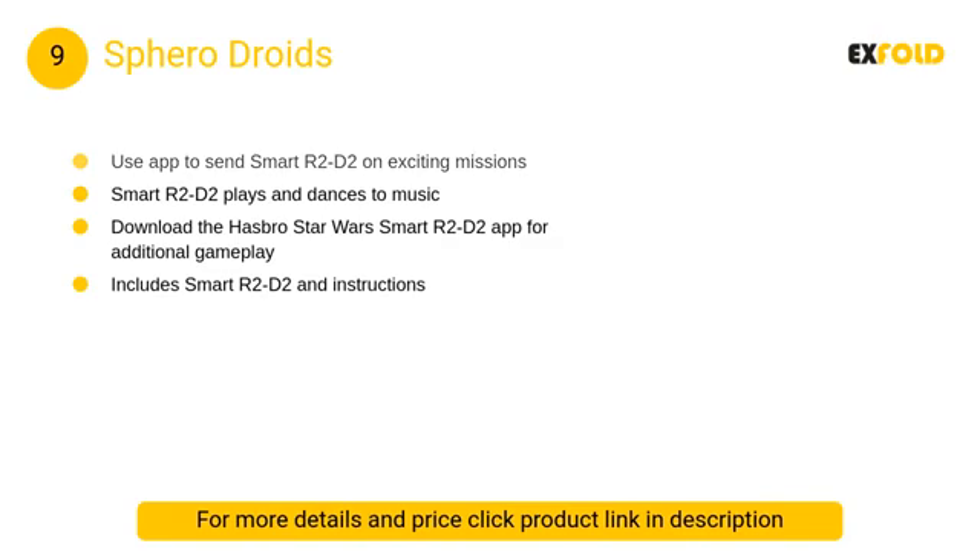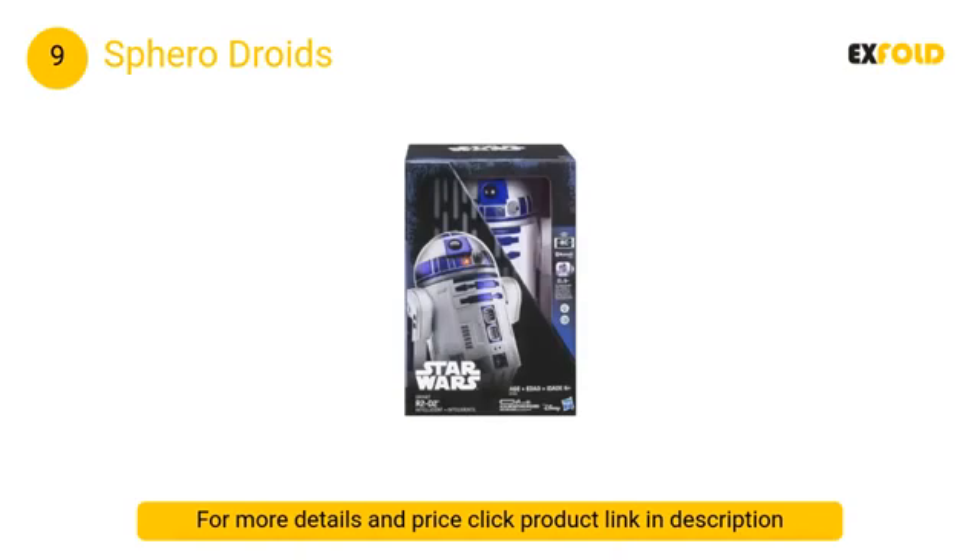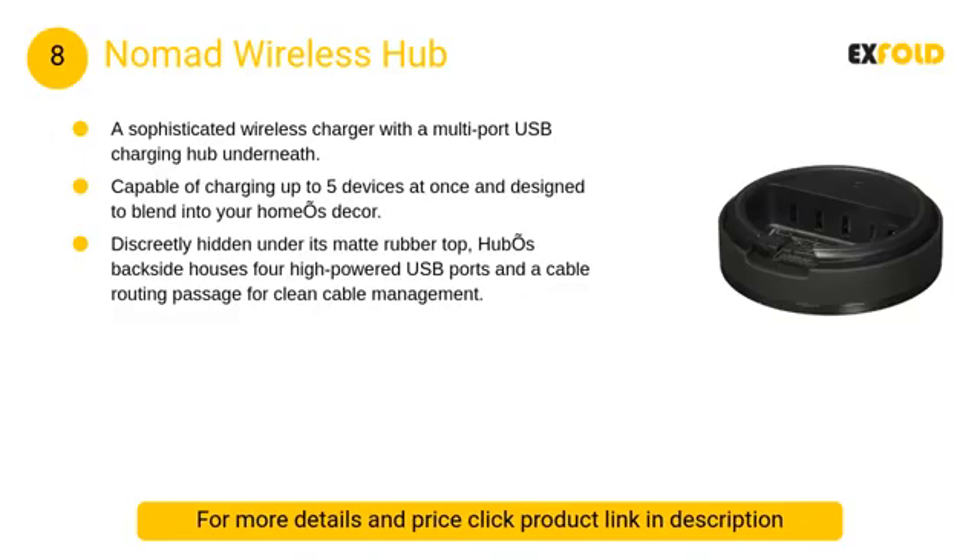At number 9: Sphero Droids BB9E. This might turn out to be a fan favorite over time. If you've always wanted an adorable droid from the Star Wars universe, Sphero has what you need. Whether you're joining the light or dark side, you'll get hours of enjoyment from controlling your droid with your iPhone.